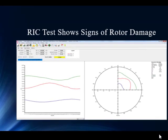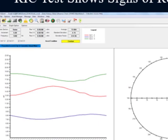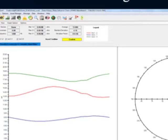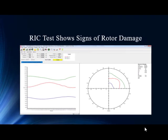Following the immediate action, they do a rotor influence check, and this really starts to muddy the water. Now we've got separation in the phases, which starts to lean us towards the stator or severe eccentricity. But that increasing average inductance is a real key, because regardless of eccentricity or stator windings, increasing average inductance should not occur — it'll either be stable or drop over time. In this situation it's going up, which absolutely focuses our attention back to the rotor.